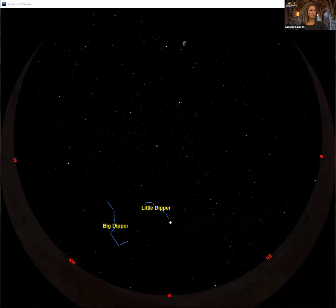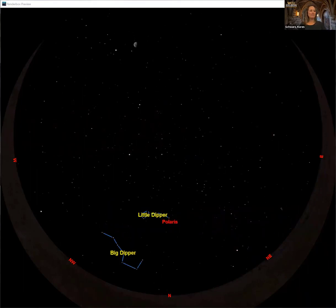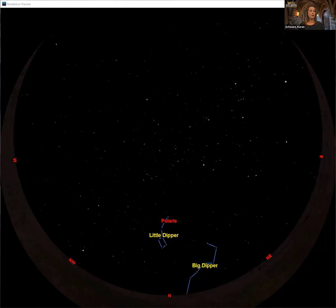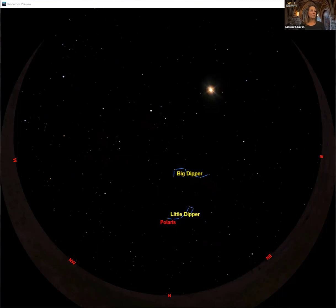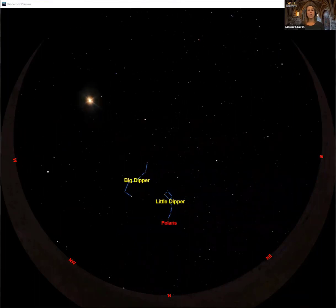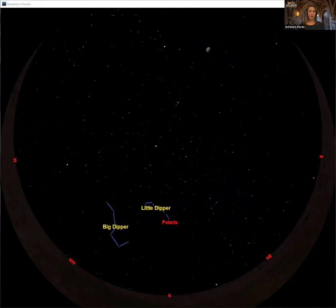Right at the end of the Little Dipper's handle there's a star called Polaris. A lot of people know that star under a different name — the North Star. What's happening right now is I'm letting our sky move, and the North Star is often thought to be the brightest star in the whole sky — it's not. It's famous not because it's bright but because if you watch the screen, you'll notice that Polaris is the only star that's not moving. The north star is not the brightest star in the sky and it's not the faintest either, but it's the only star that never moves.